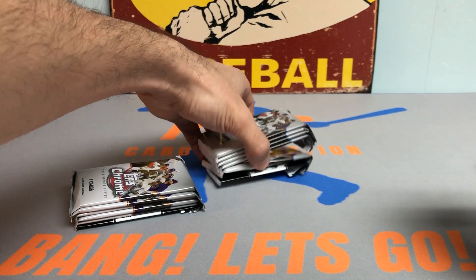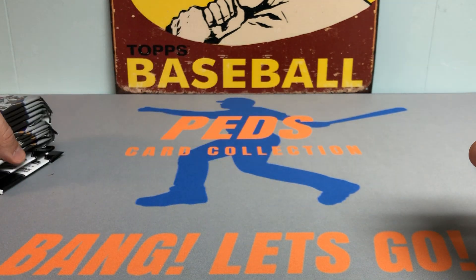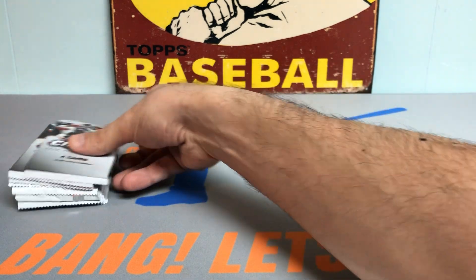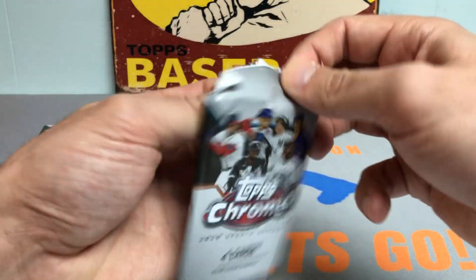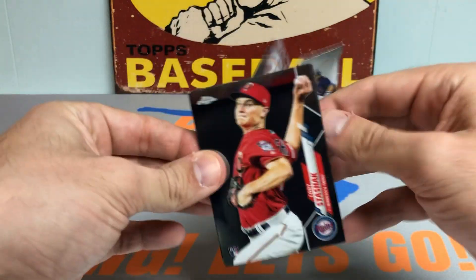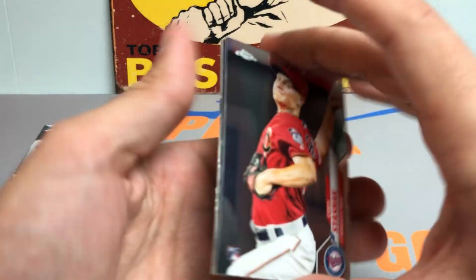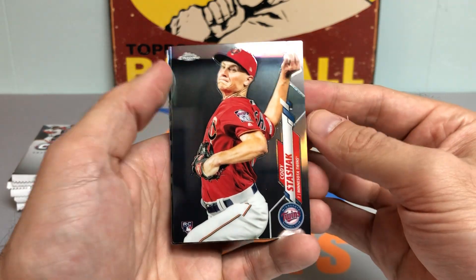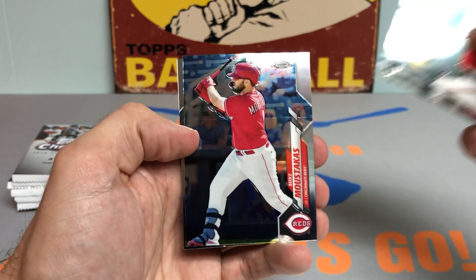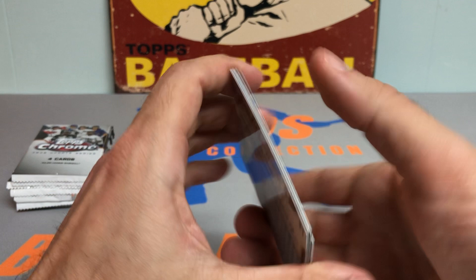It's five packs per hanger box, not including the chrome packs, so we'll leave the pink chrome packs for the end and start off with the regular packs — four cards per pack. Looking for Beau Bichette rookie debut, Luis Robert rookie debut, Decades Next rookie cards of all the better guys. First pack: we got a Cody Stashak, Josh Taylor rookie card, Mike Moustakas, and a Starling Marte.